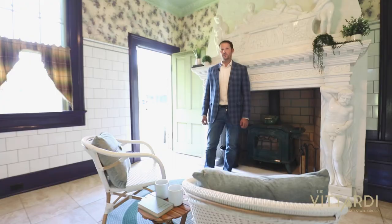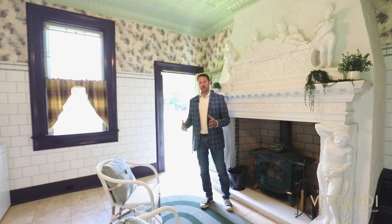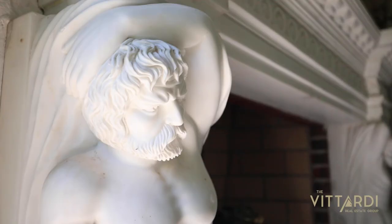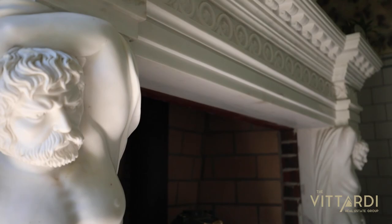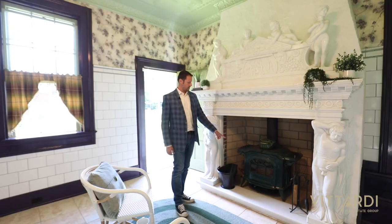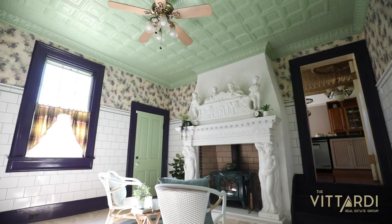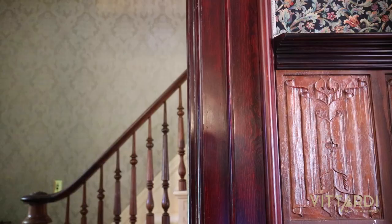Welcome to the summer kitchen. This is where people used to cook to get out of the main house and therefore not heat it up with a fire. The fireplace is absolutely crazy with all the marble. This is a wood burning insert, which produces a lot of heat, subway tile on the walls, and the ceiling is 10 feet.